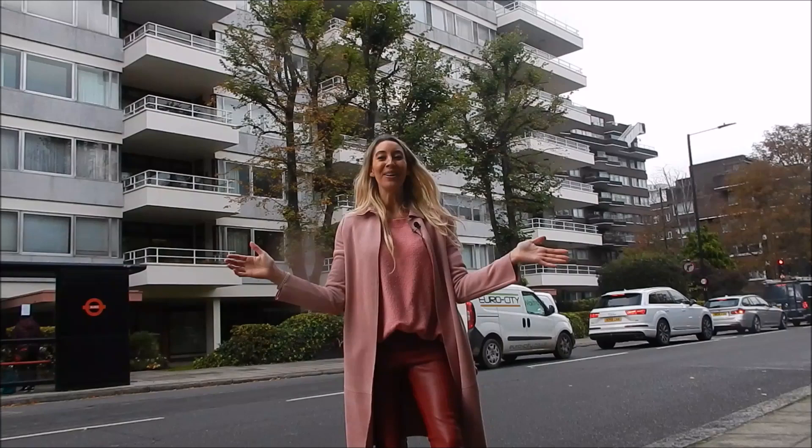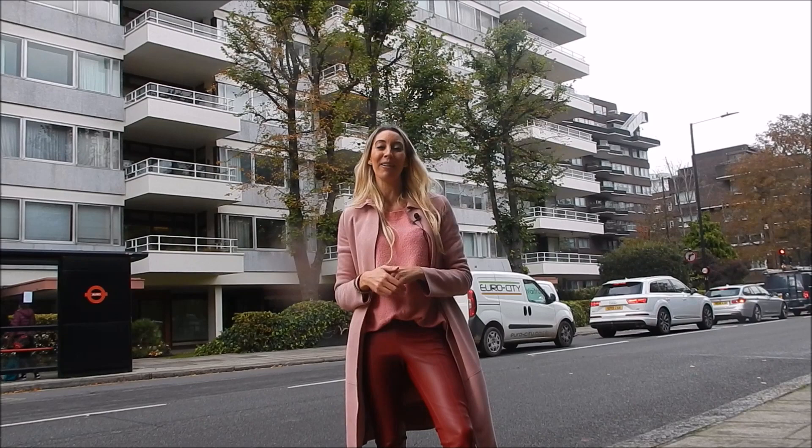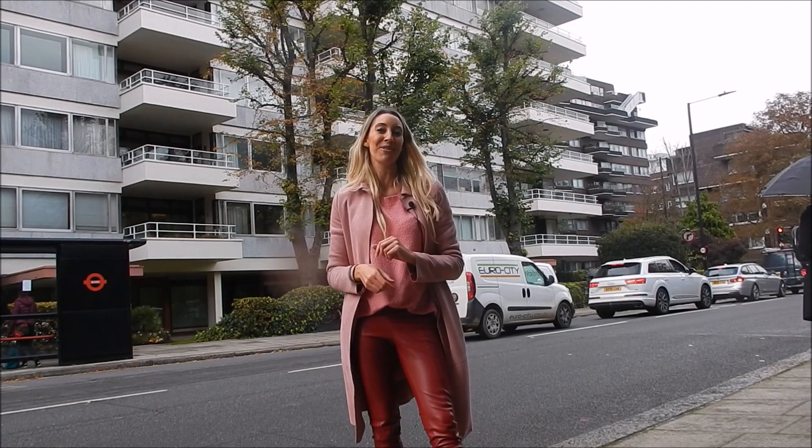Welcome to St John's Wood, sitting just above Regent's Park and still in the borough of Westminster. So if walking into the West End is what you're looking for, then you've come to the right place.